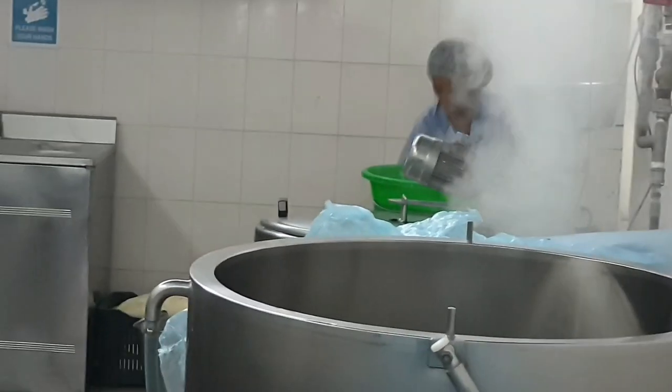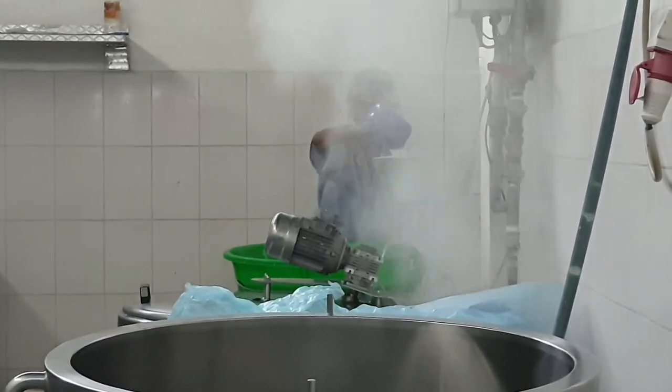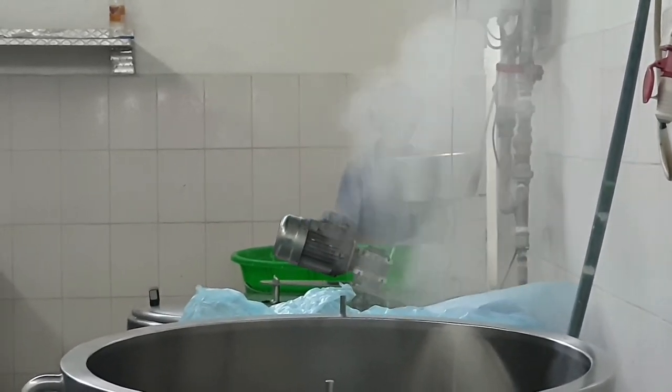Steam heating is very fast and it's a proper way of heating milk. As you can see, steam has started producing. So right now I'm outside the milk process room and we have to wait for one hour, and then I can show you how cheese is made.